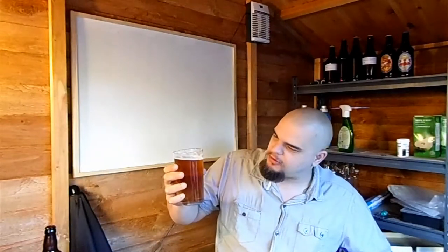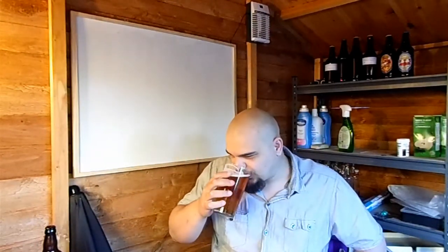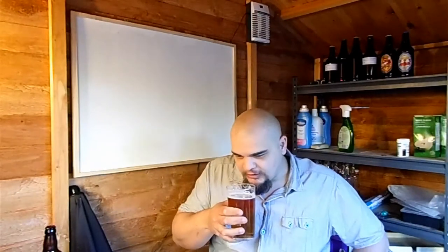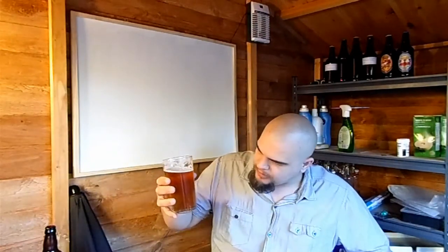That is a very sessionable beer. In terms of flavours, yes you can taste the hops, but it's not too much — it's there, it's doing its job, but it's more of a hint. I can definitely taste the malts as well. That is very nice, and it is very light — it's described as a light beer and that's accurate.